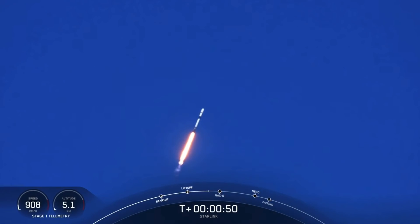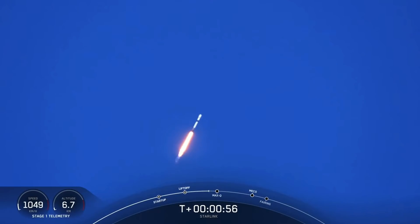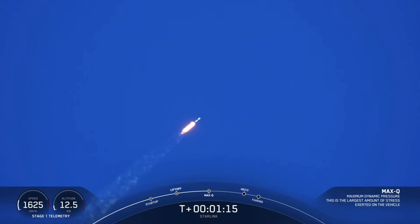Max-Q is the next major event coming up here shortly, which will now have us throttling down the engines — the M1D engines on that first stage. Max-Q is the maximum aerodynamic pressure that the vehicle sees on ascent. Vehicle is supersonic. The weather is looking beautiful, clear skies with an amazing view of Falcon on ascent. Max-Q — there's that callout that we have passed through Max-Q.